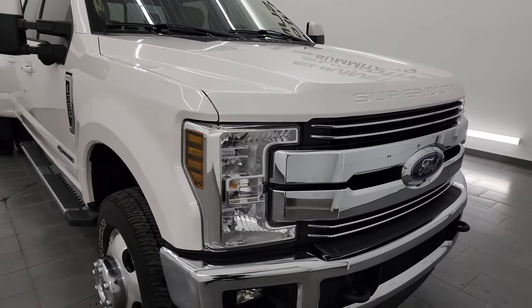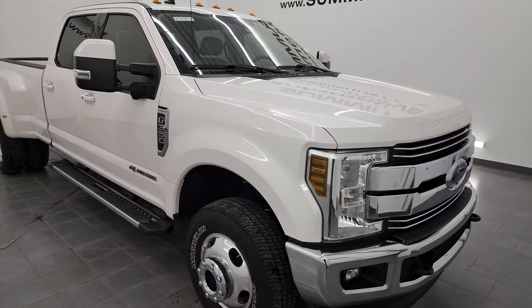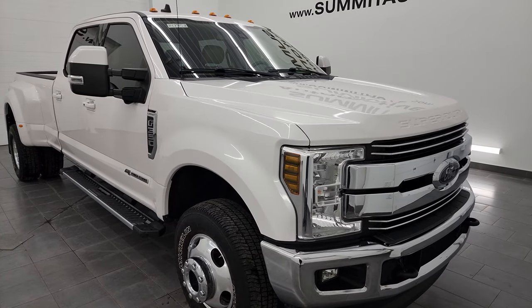It has a fresh oil and filter change. All the fluids have been checked and topped off and this truck is 100% ready to go.